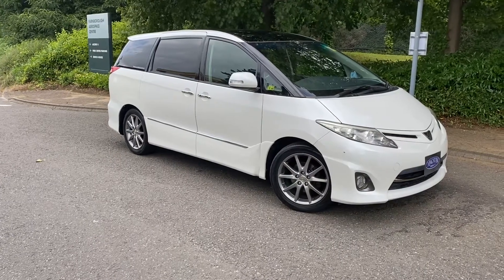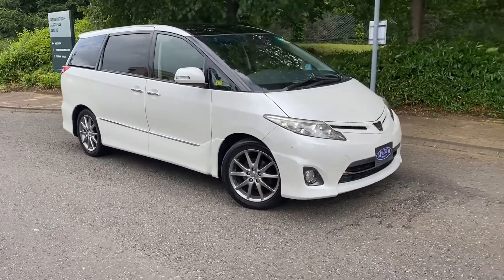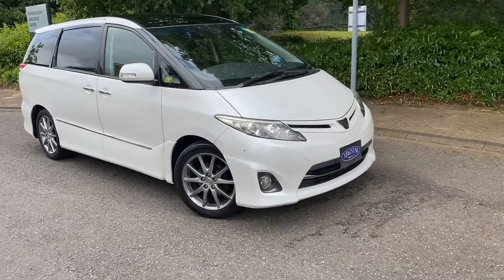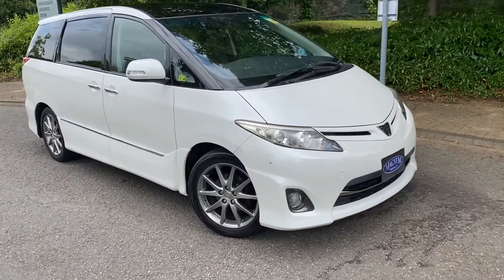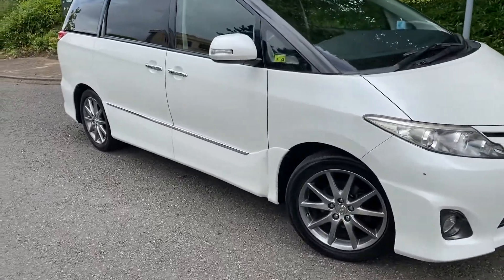This is Steve from Magna Motor Company in Farnborough, just about to take this 21st anniversary 2010 late month Toyota Previa Estima Spec on a quick test drive.